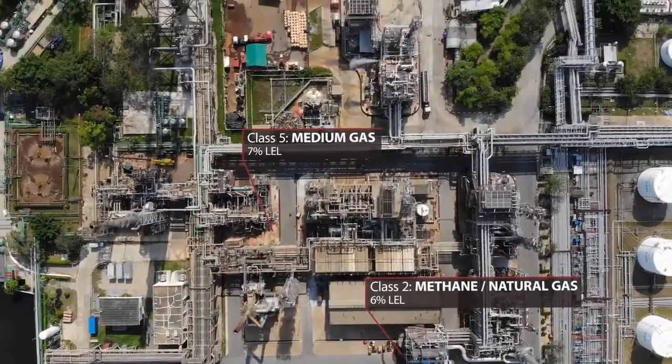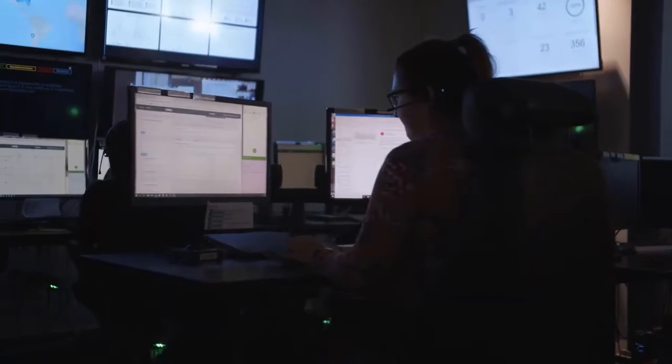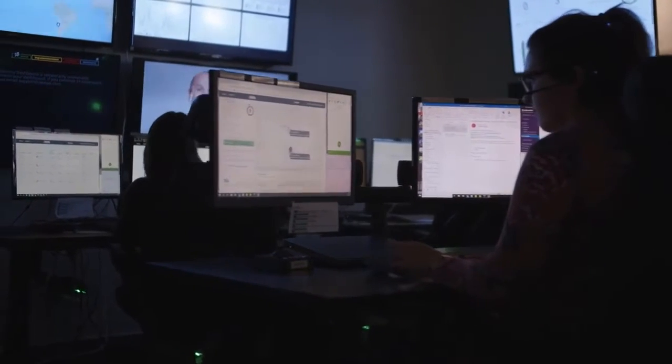So all this data is coming back to the Blackline Safety Cloud that empowers our data analytics to provide information and insights to businesses that they've never seen before. We can do a lot more with that data through something we call Blackline Analytics. We take all of that data that we've collected and we make it really easy to consume.